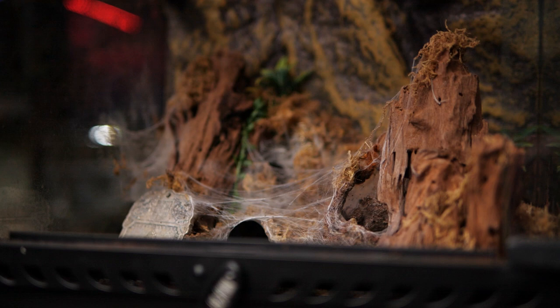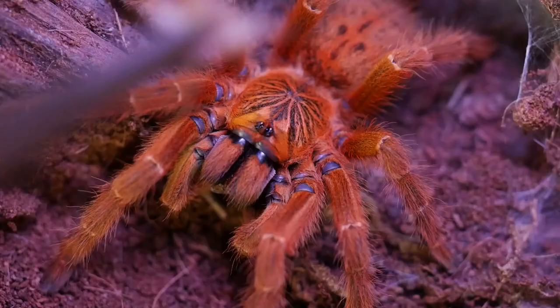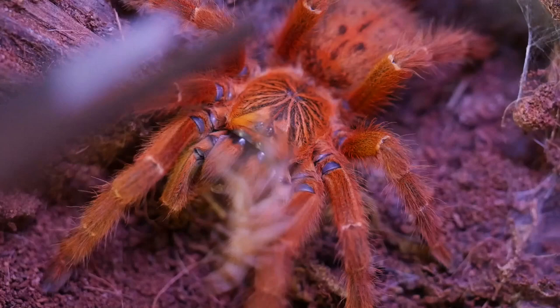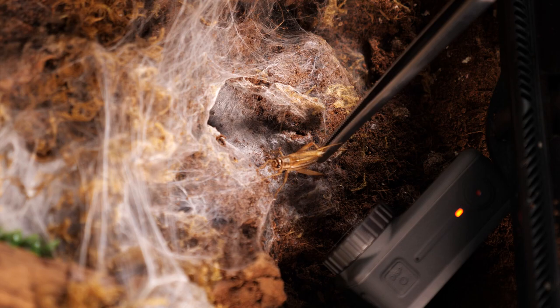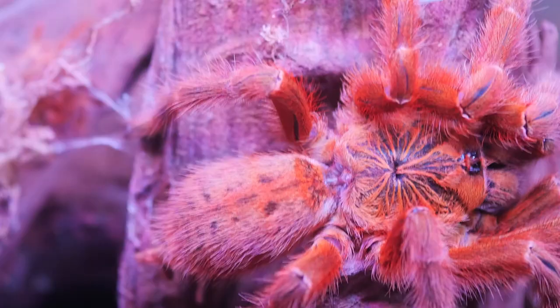Now this next tarantula is notorious in the hobby. It has many common names and probably just as many nicknames. This is an Old World baboon species that can be found across central, eastern, and southern Africa. I like to keep this species in a semi-arboreal setup because they do like to burrow down, but if you give them some anchor points, they will web up the entire enclosure. So number four is the Pterinochilus murinus, or the orange baboon tarantula.